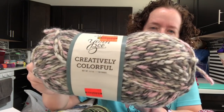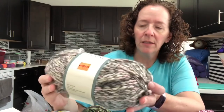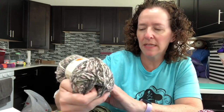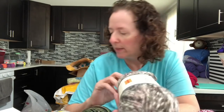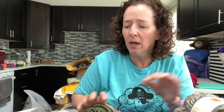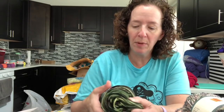I only saw this color on clearance at the Hobby Lobby I went to. It was $1.49, 100% acrylic, and the color is called Rose Stone. They only had two so I picked up both of them — I figured that would be really nice for a hat and a cowl. The next one I picked up was actually not on clearance at my Hobby Lobby but was on clearance at the second store.